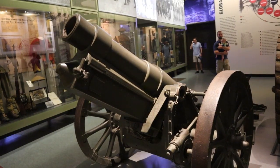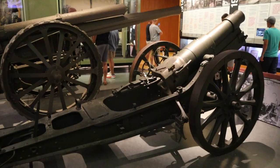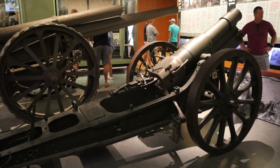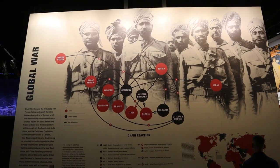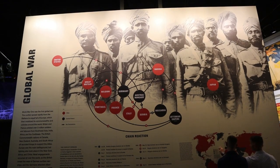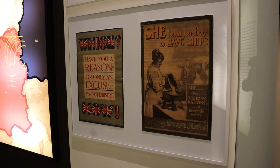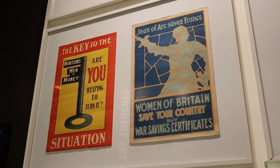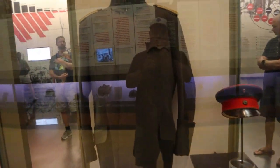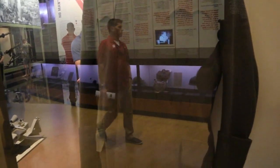This is a German 15-centimeter heavy field howitzer. See here on the wall how the war spread and quickly spread around the globe from the different alliances. There's just a sample of some World War I posters from Great Britain. This is a very special artifact — one of the uniforms of Kaiser Wilhelm himself.